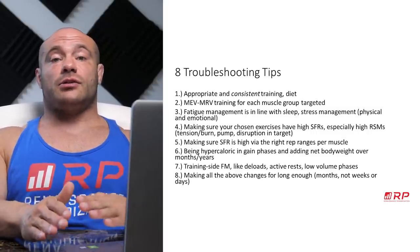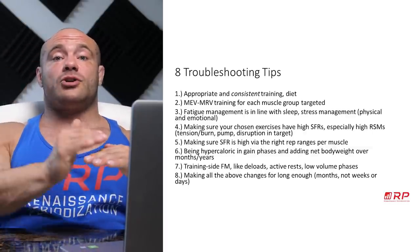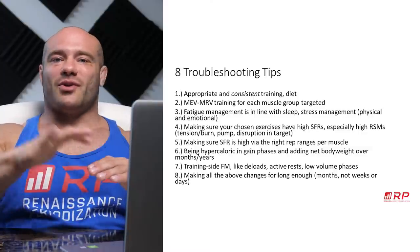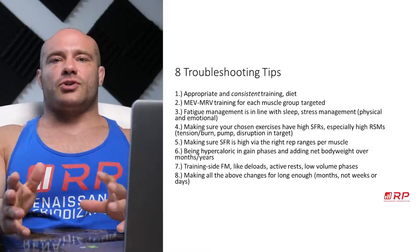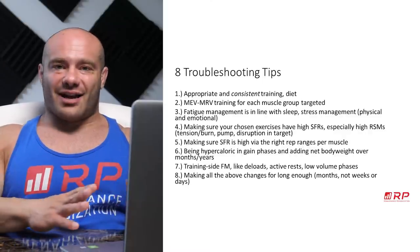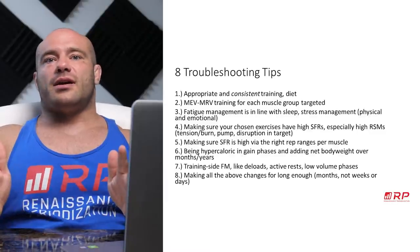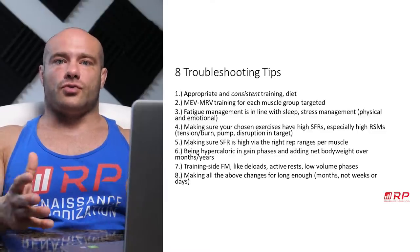Next, you want to make sure that you're going from your minimum effective volume to your maximum recoverable volume, training in that range — at least somewhere in that range, preferably all the way through — in each muscle group you're targeting. If you don't know what your MEV and MRV are, find out first. You might be completely out of that range, which is exactly why you're not gaining — either not doing enough or doing too much.